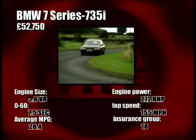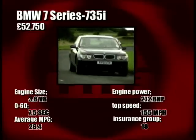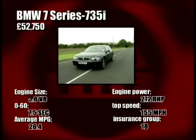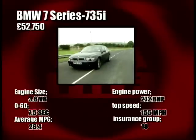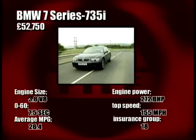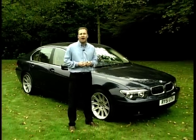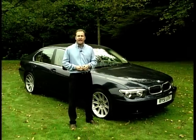I'm still not convinced with the central iDrive control though — you need to be on the ball to use it properly, and surely anything that takes the driver's attention off the road can't be a good thing. For drive and comfort, the BMW really is superb — powerful, smooth, refined, everything you'd want from a luxury car and very high-tech. But it might be just a little bit too clever for its own good. And those looks may not be to everyone's taste.